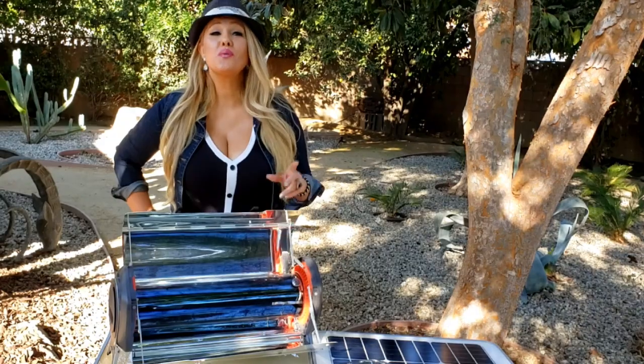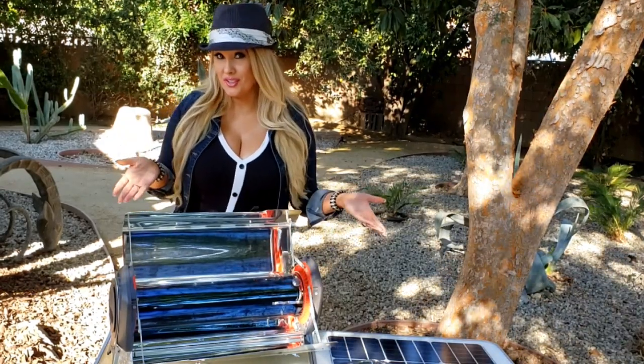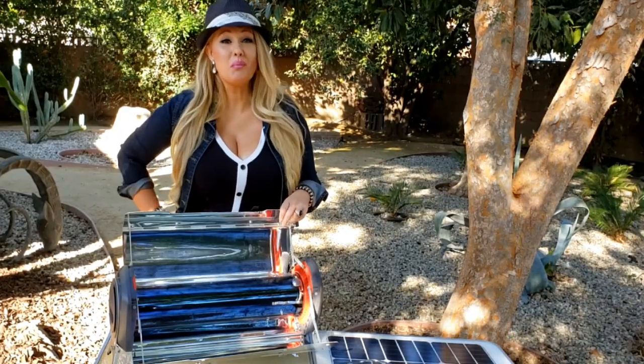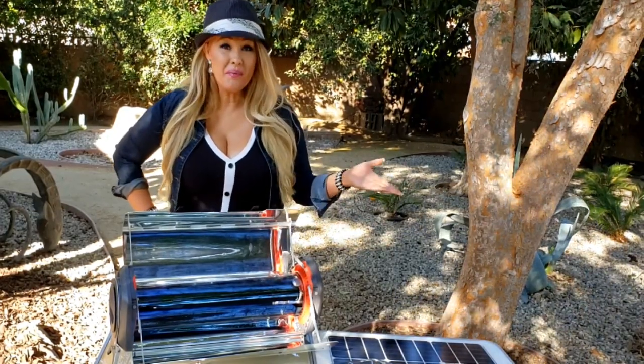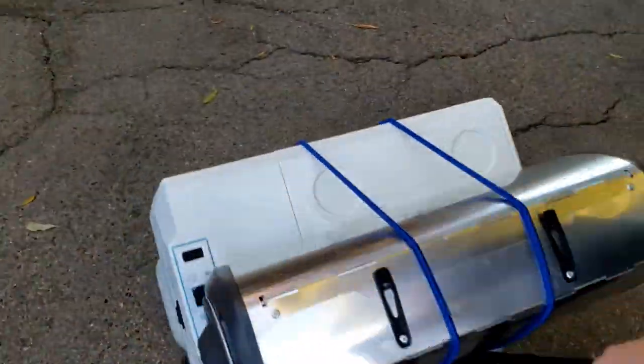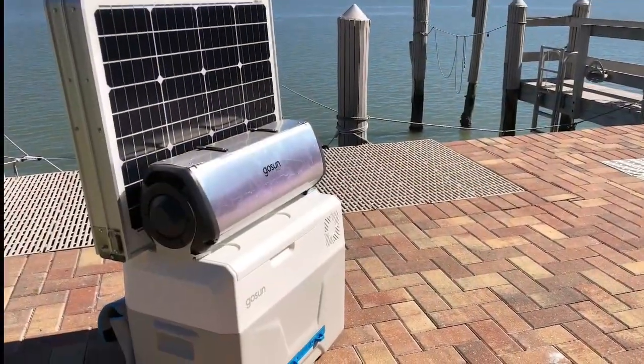So this is what you need to know about the solar kitchen and what it can do. First, it's really portable. It all folds up and has built-in wheels, a pull-out handle, and bungees that allow even just one person to carry the entire kitchen.